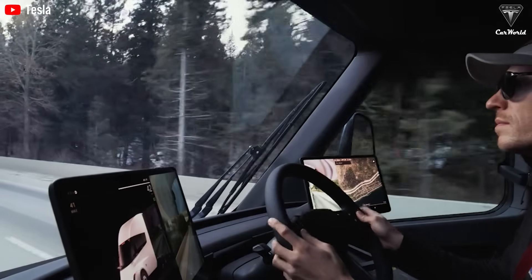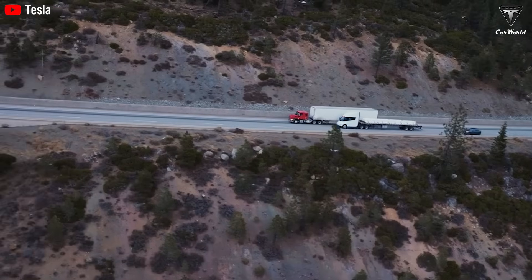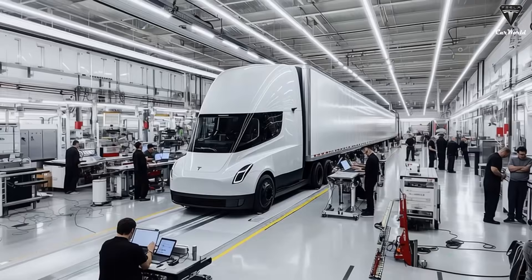So how did Tesla manage to make this Semi not only faster, but also smarter with full FSD? And what's the real breakthrough behind its sleek design and glowing cab? Welcome to Tesla Car World.